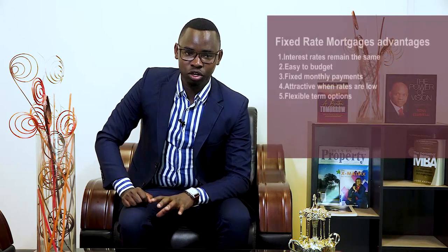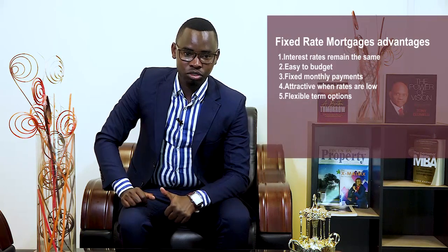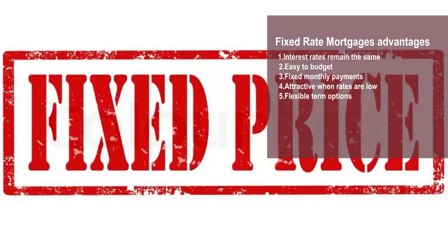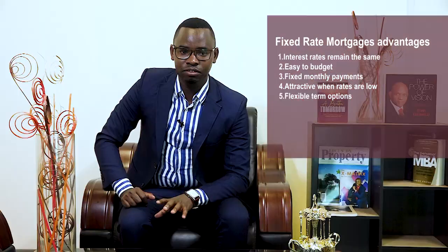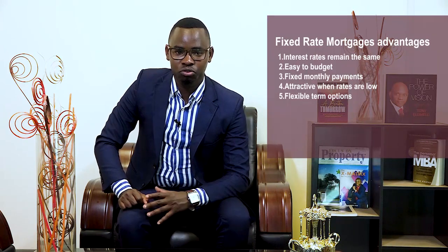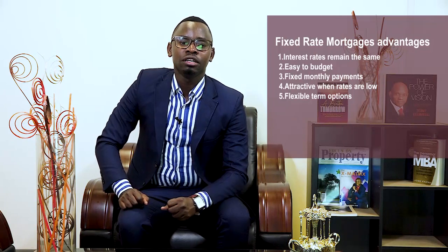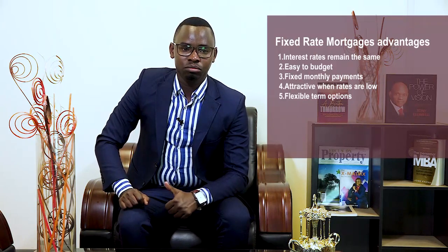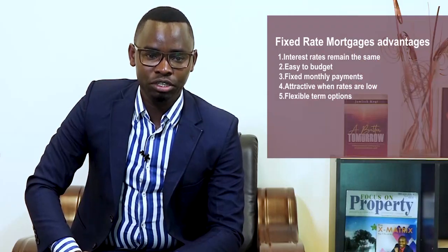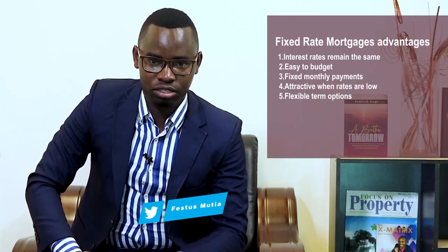On the advantages of this mortgage option: interest rates remain the same — prices will not increase throughout the life of the loan. This gives you certainty even if economic factors fluctuate, mortgage rates increase, or your personal financial situation changes. Advantage number two is that it is easy to budget with this kind of mortgage because as a borrower, you can budget well every month without worrying about hikes in interest rates or changes in market conditions, since the rate is fixed throughout the life of the loan.